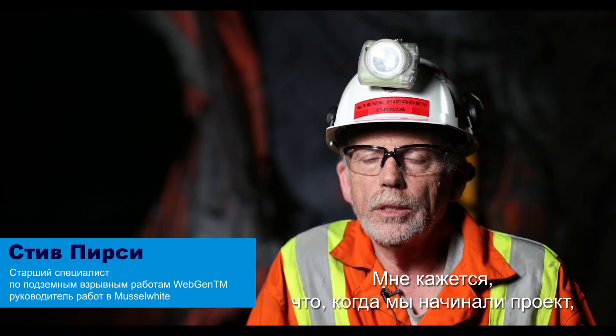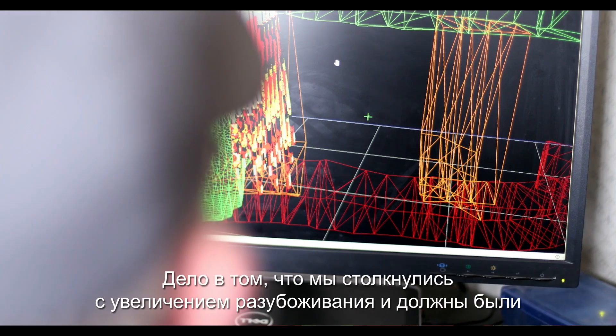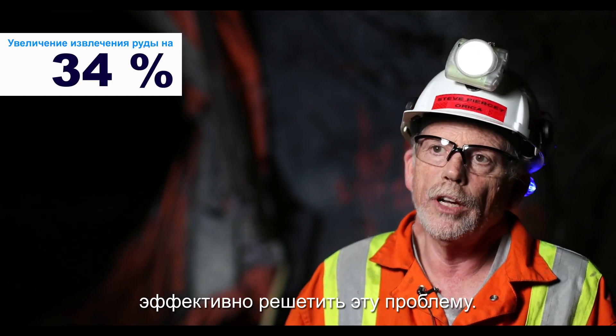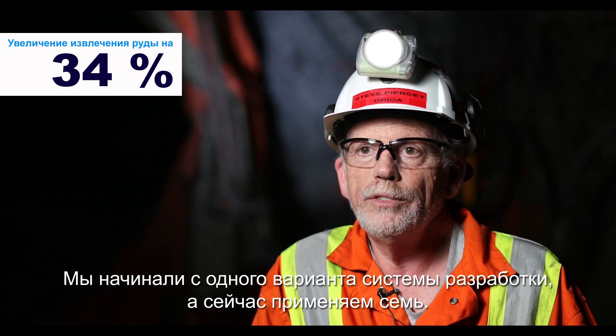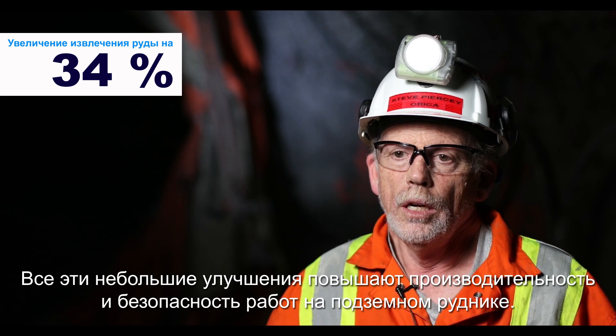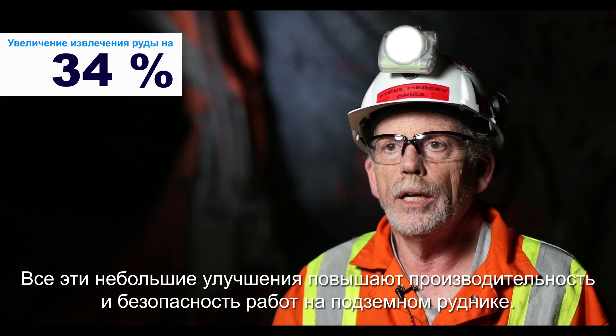When we started the project, dilution control was definitely front and center. Dilution was creeping up. We knew that we were going to have a positive effect on dilution. We came in here with one mining method in mind and now we've done seven. These little tweaks are where it's improving the safety, productivity, and operational effectiveness of the mine.